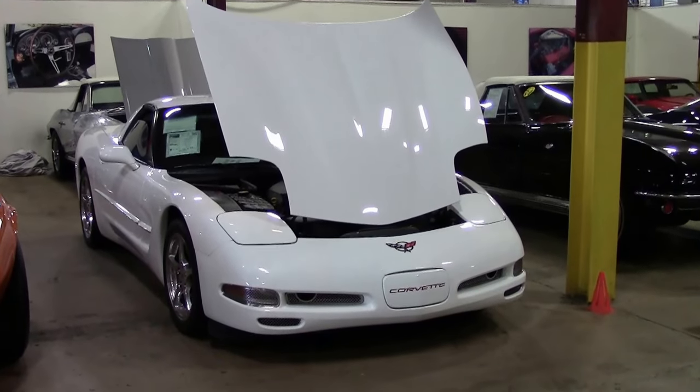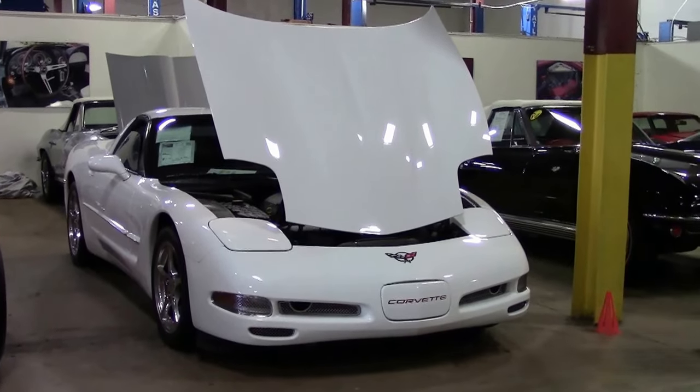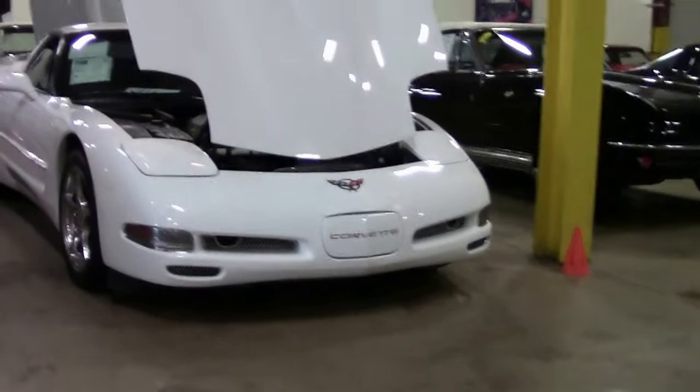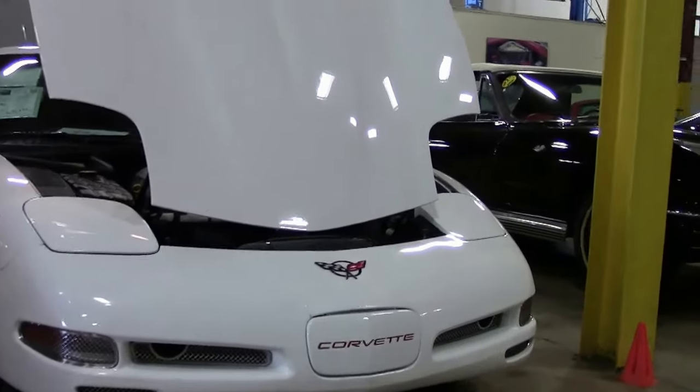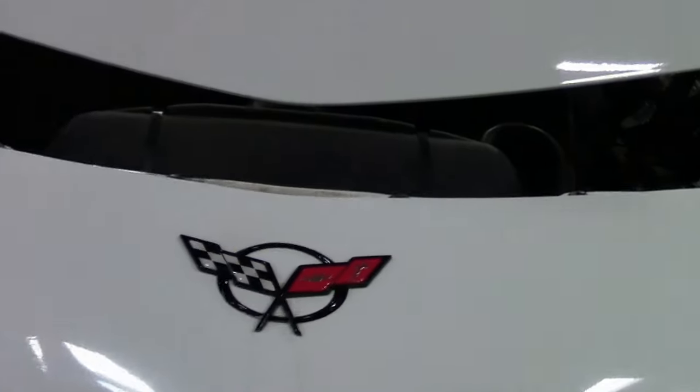In 2004, this was the last of a generation — the fifth generation Corvette. This beautiful '04 is white with a red interior to commemorate the 1953 Corvette as well.